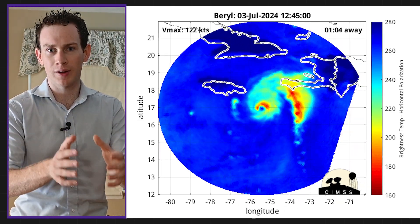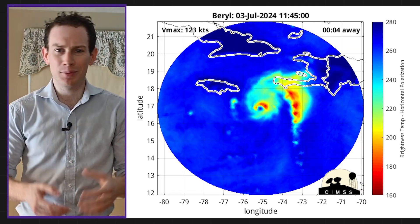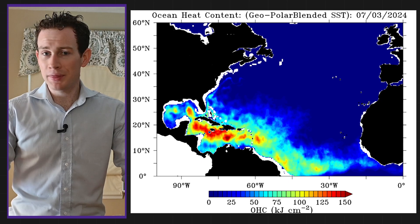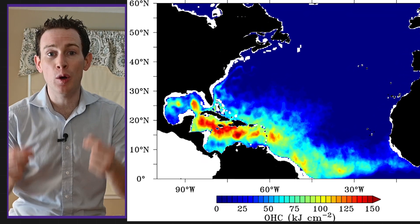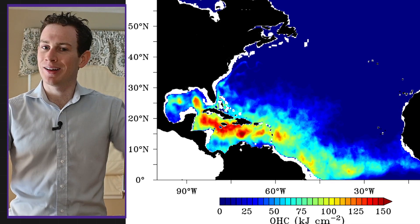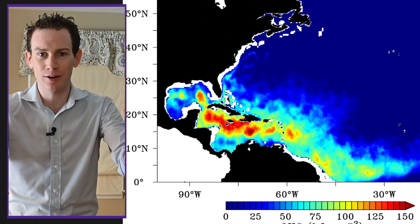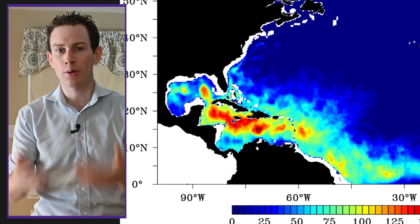If we look at morphed microwave infrared satellite imagery — basically looking under the hood, under the clouds — we can see that the core is no longer closed, which is a sign of some weakening. But that said, Beryl is moving over very warm water temperatures in the mid-80s. That means lots of oceanic heat content — a lot of fuel in the form of warm waters that Beryl can extract, transform into atmospheric energy, fueling showers and thunderstorms.